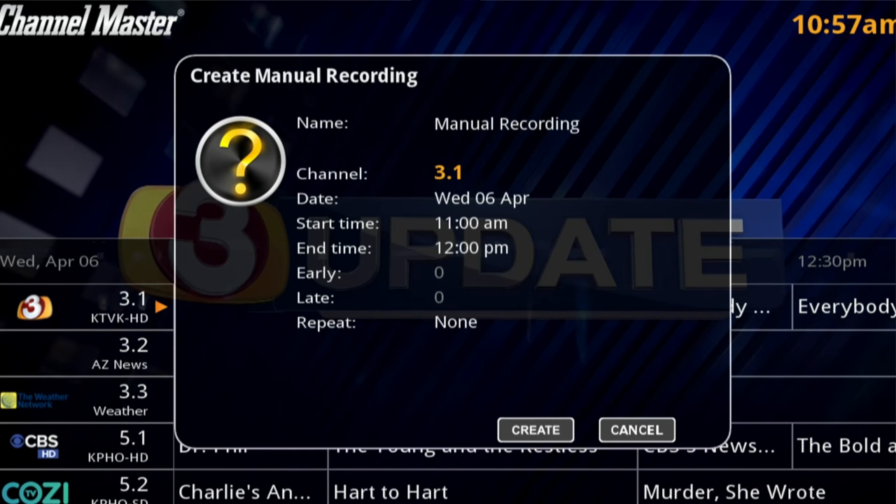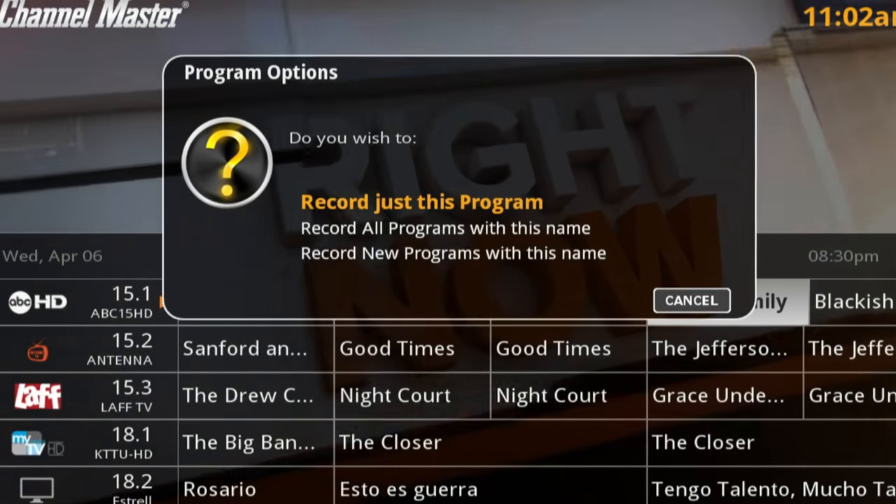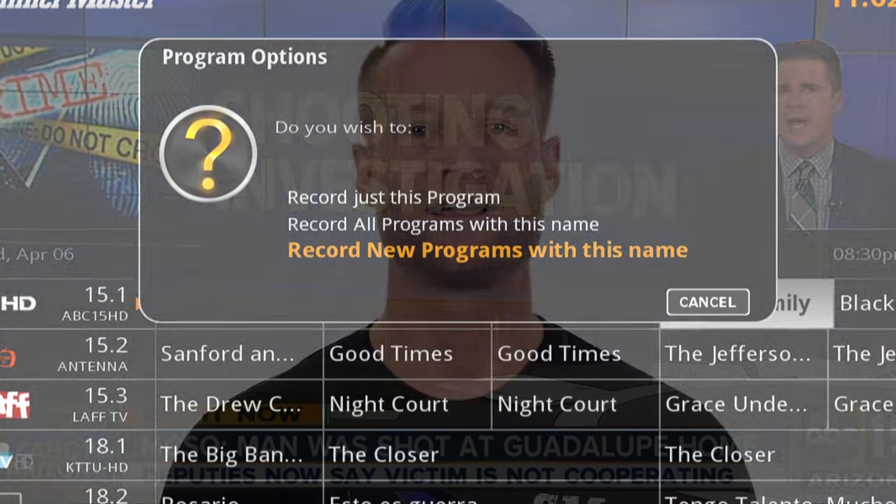There are many factors to consider that could potentially cause a scheduled recording to fail. Typically, a recording will fail because of another occurrence on the DVR+. Before we can accurately identify the cause, it's important we understand exactly how the scheduling works on the DVR+. There are two different options when it comes to scheduling a recording: the manual recording method, which records on a specific start-stop time, and the name-based recording method, which records based on the name of the program, in order to identify the cause of a missed recording.